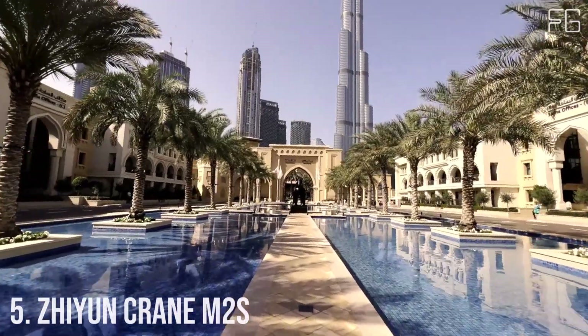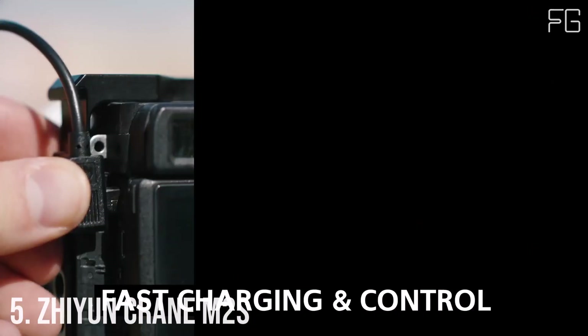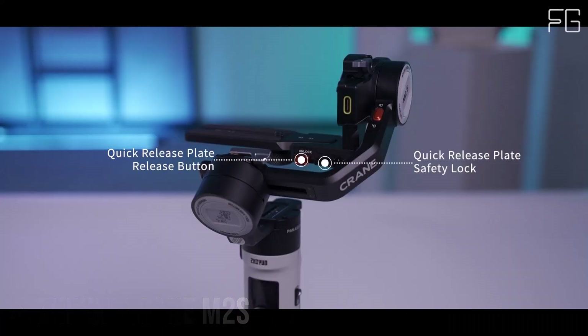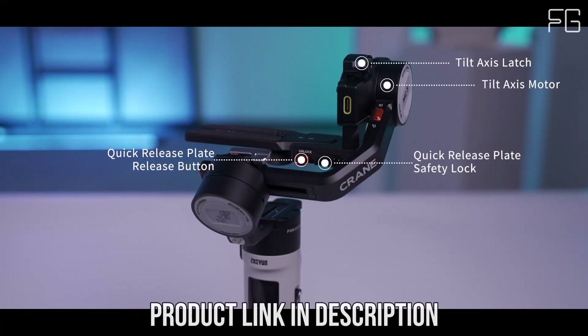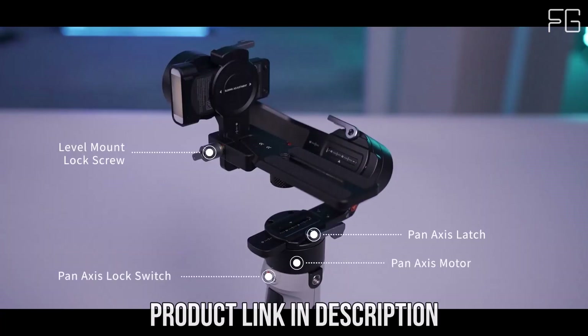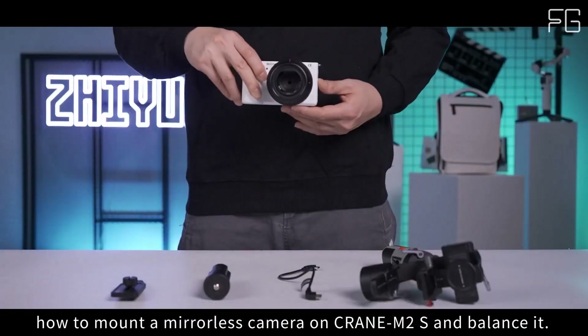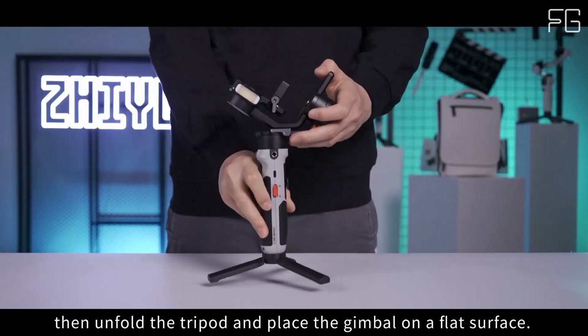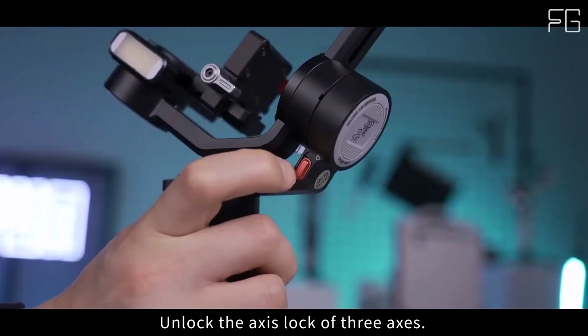Number 5: Zhiyun Crane M2S Gimbal. For filmmakers and content creators on the move, the Zhiyun Crane M2S is a game-changing tool promising exceptional stability and versatility. Despite its compact size, it supports various cameras including smartphones, action cams, and lightweight mirrorless cameras. Weighing just 549 grams, its super-lightweight body belies its robust capabilities, with enhanced motors and extended axes ensuring stability for filmmakers who need agility without compromising quality.